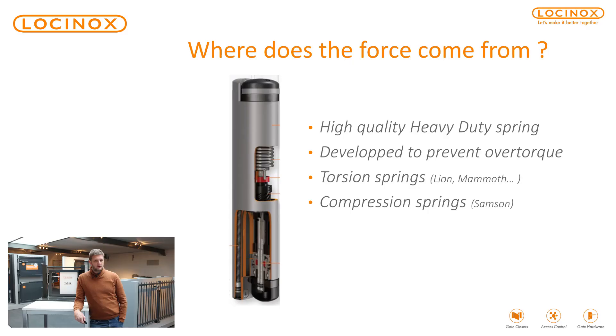We have two types of springs. We work first of all with the torsion spring. That is the type of spring used in our vertically mounted gate closers, just like the Mammoth, Lion, and Verticlos. And we also have a compression spring that is used in our Samson gate closers, which is mounted horizontally.